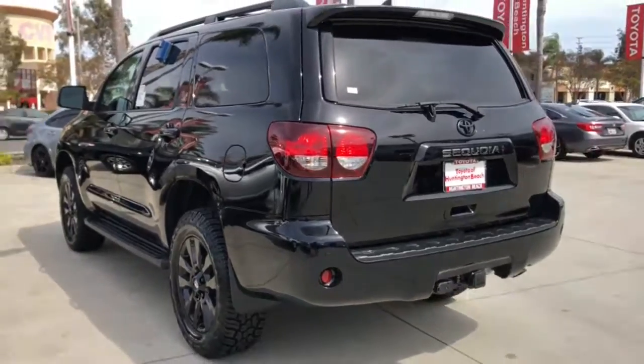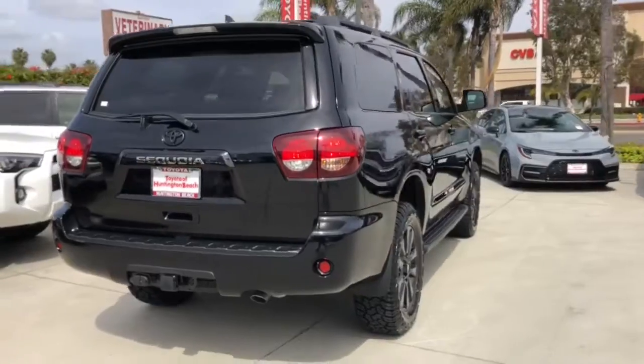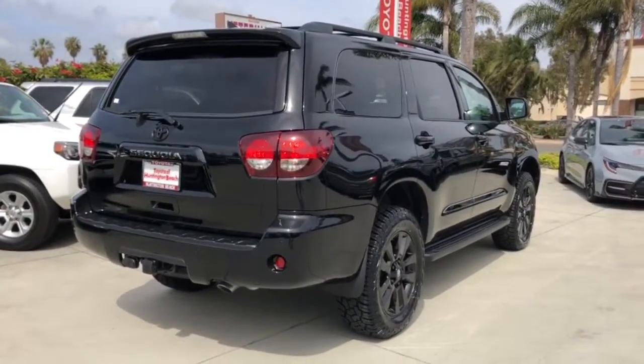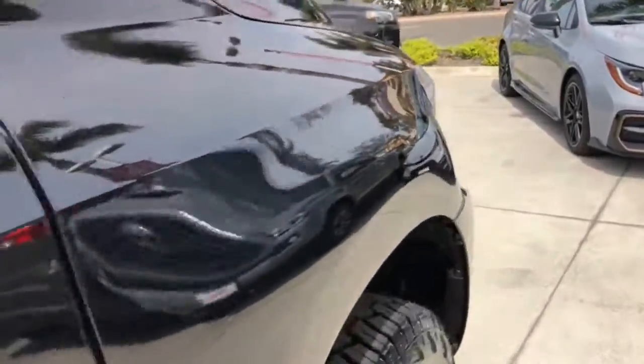It offers a spacious, refined cabin, the latest in safety and driver assistance tech, premium infotainment and connectivity, available features to optimize off-road and towing capabilities, and a host of creature comforts.